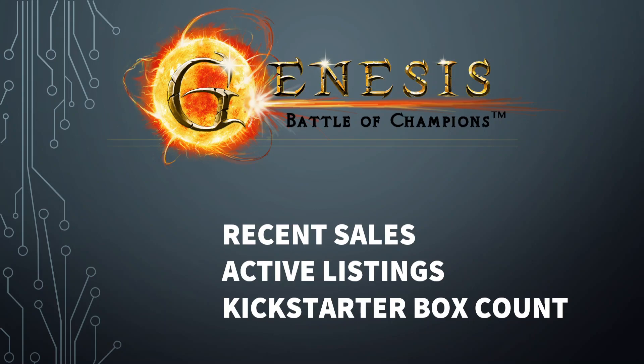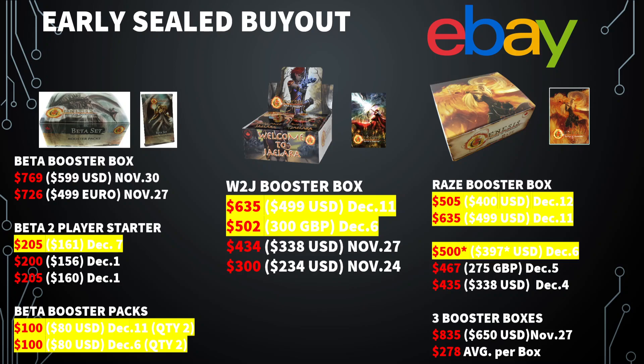I'm just going to dive right into it and try to speed through this. I did a video last week and everything highlighted in yellow are new sales since that video was released, just to give some context of previous sales. On the beta side, two player starter kit, another one sold for a tiny bit more. Two different listings for two booster packs each went for $80 US, which is $100 Canadian. All the red numbers are Canadian values.